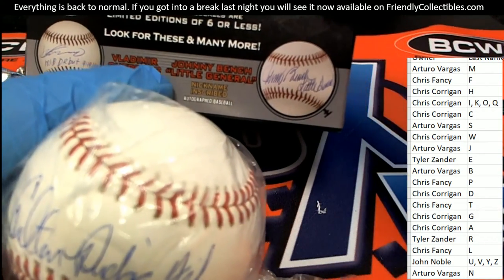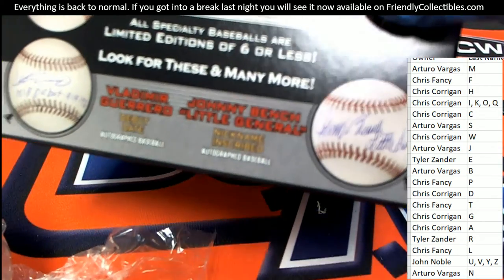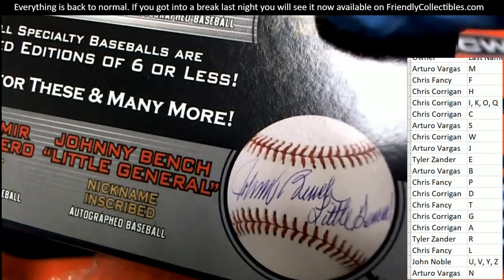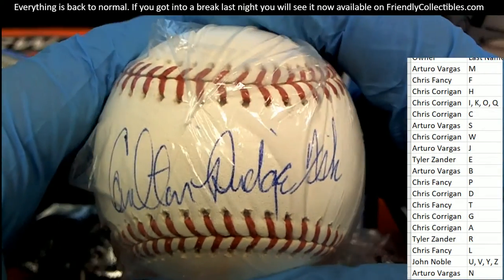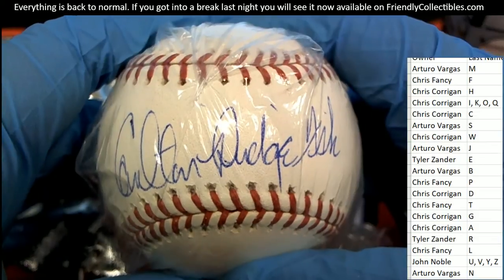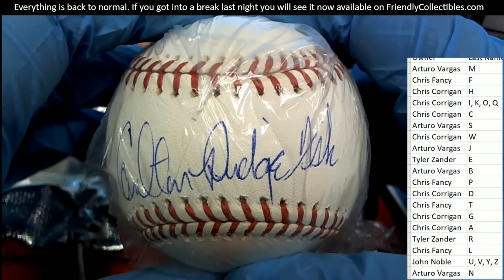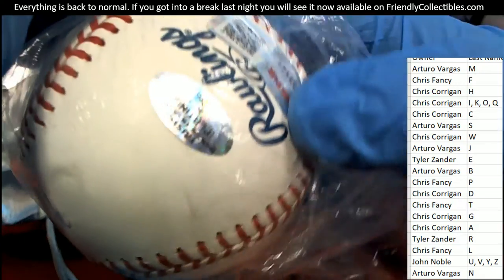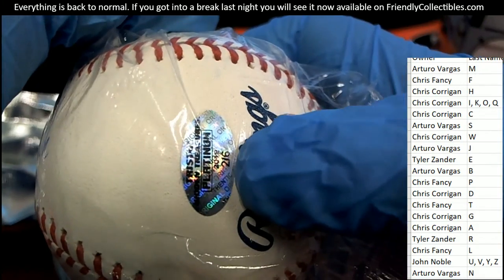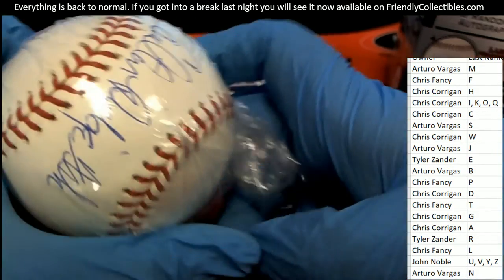So it's a nickname inscription — we're looking at Johnny Bench's one right here for comparison. This is one of the special nickname autographed baseballs. A very nice Carlton Fisk for the letter F owner, Chris F. The box break comes away with a nickname description: Carlton Pudge Fisk. Congratulations, nice hit! And that is numbered two of six — Platinum Baseball, two of six. Really cool hit for the letter F owner.